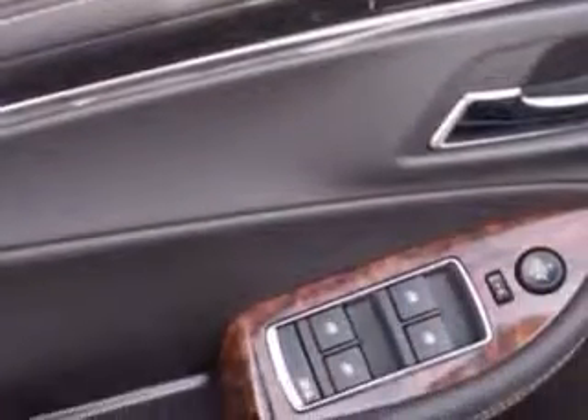Exterior mirrors with integrated turn signals and much more. Enjoy the drive and have peace of mind in this 2015 Chevrolet Impala. See us at Chevrolet of Homewood today.